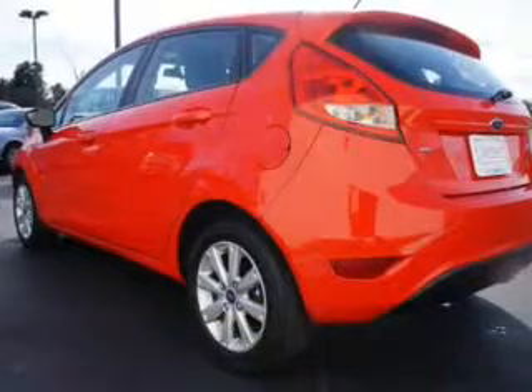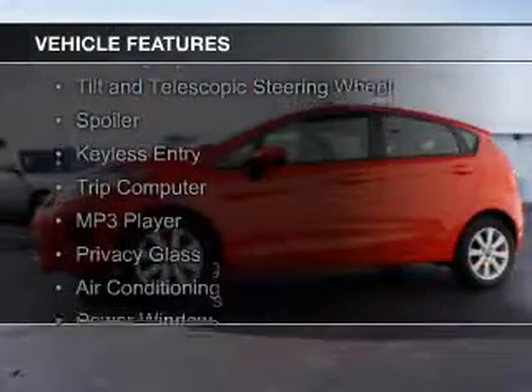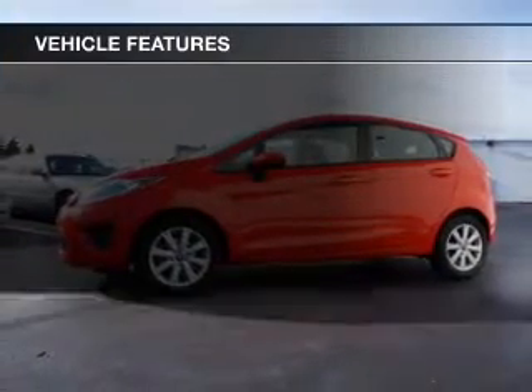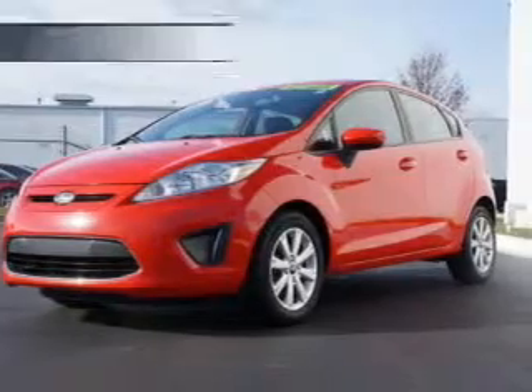The features include digital audio input, an auxiliary input, a tilt and telescopic steering wheel, a spoiler, keyless entry, a trip computer, an MP3 player, privacy glass, air conditioning, and power windows.